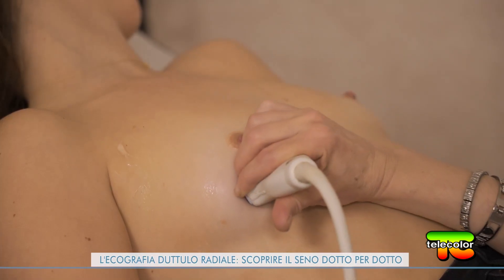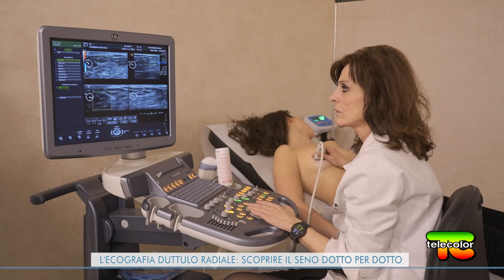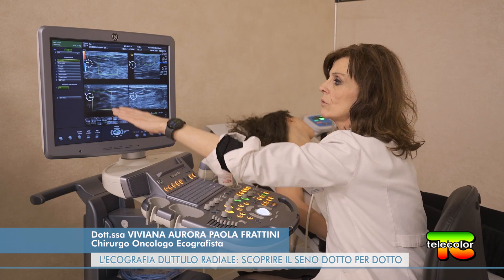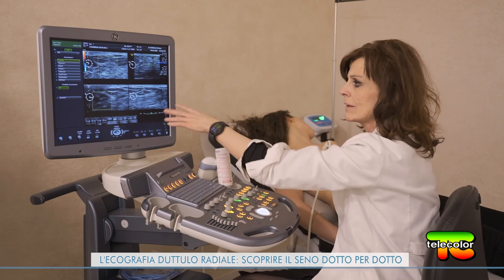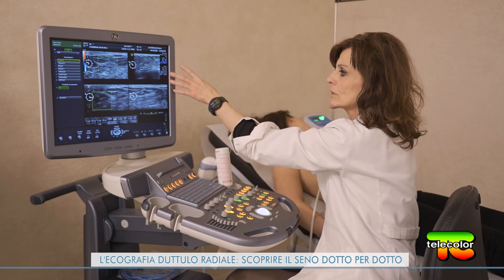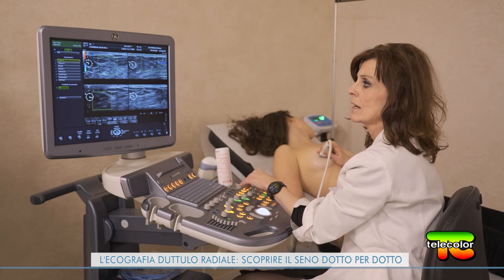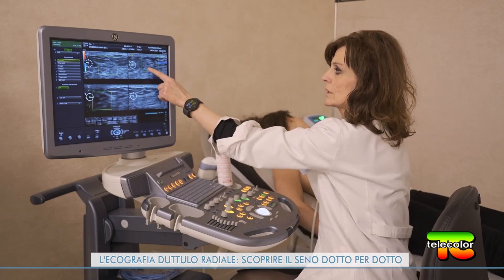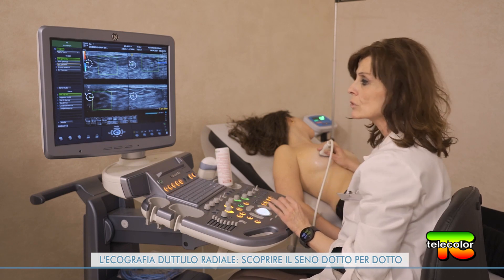L'ecografia duttulo-radiale, come la eseguiamo in Alta Medica, prevede scansioni radiali ai dotti su tutta la mammella, con congruo tempo e ulteriori metodiche di approfondimento diagnostico: la vascolarizzazione, la rivalutazione comparata delle immagini, l'assorbimento degli ultrasuoni. Ci sono vari valori che indicano le caratteristiche: ad esempio questi tre dotti — uno, due, tre — sono belli, puliti, non hanno assorbimenti ultrasonori né alterazioni all'interno, e misurano un millimetro.